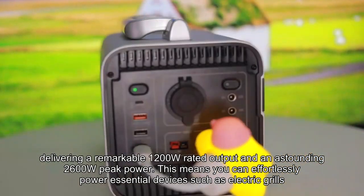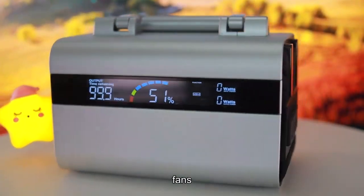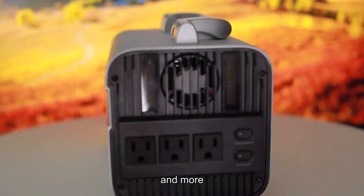This means you can effortlessly power essential devices such as electric grills, fans, mini coolers, drones, and more.